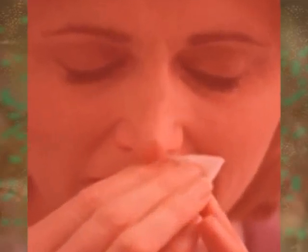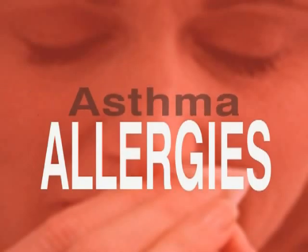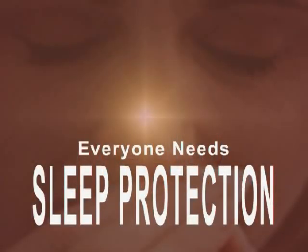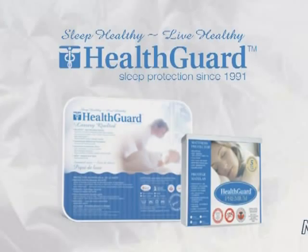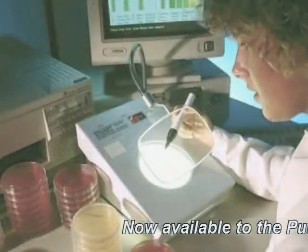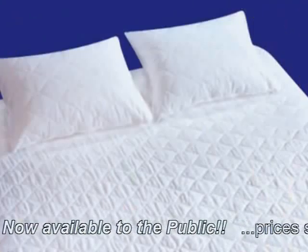Healthcare professionals advise the first step toward allergy and asthma control is to maintain a clean and healthy sleep environment. In 1991, responding to the requests of healthcare professionals, the researchers at Bay Street Manufacturing developed the HealthGuard Sleep Protection System.